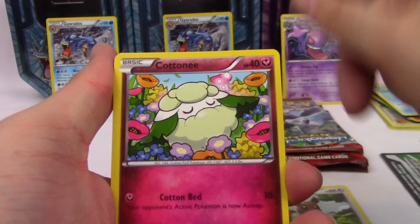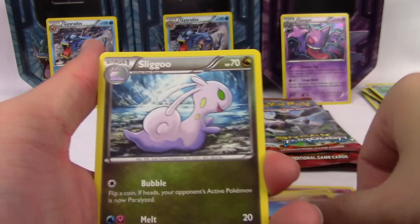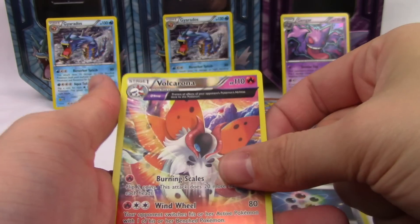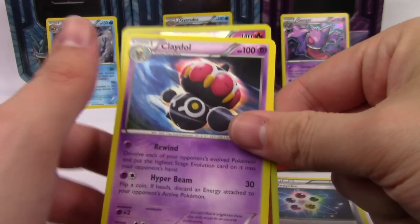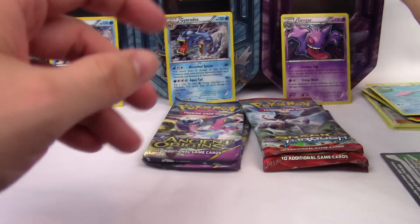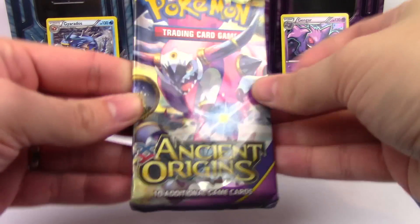First Ancient Origins pack: Persian, Eevee, Cottonee, Ball Guy, Wooper, Slowpoke, Porygon2, Energy Recycler, Volcarona rare reverse, and a Clay Doll. No Hoopa. On to the second Ancient Origins pack.